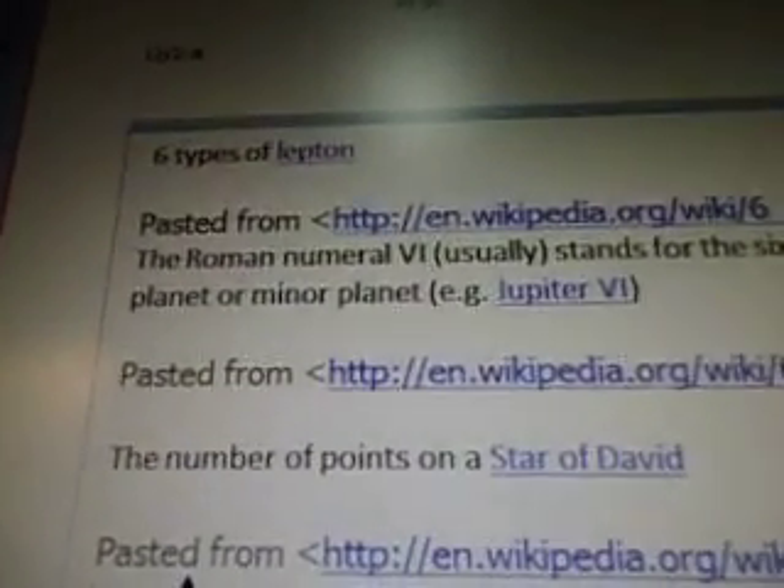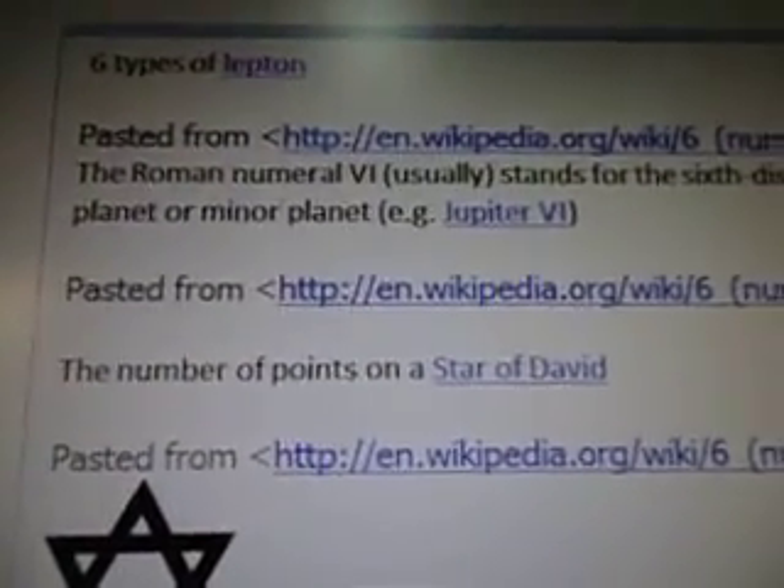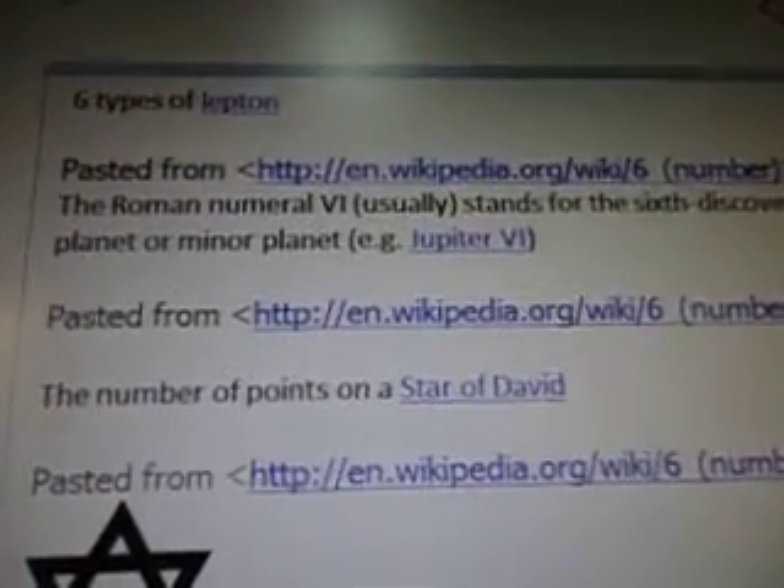Number 6 is the Roman numeral VI. It usually stands for the 6th discovered satellite of a planet or a minor planet.